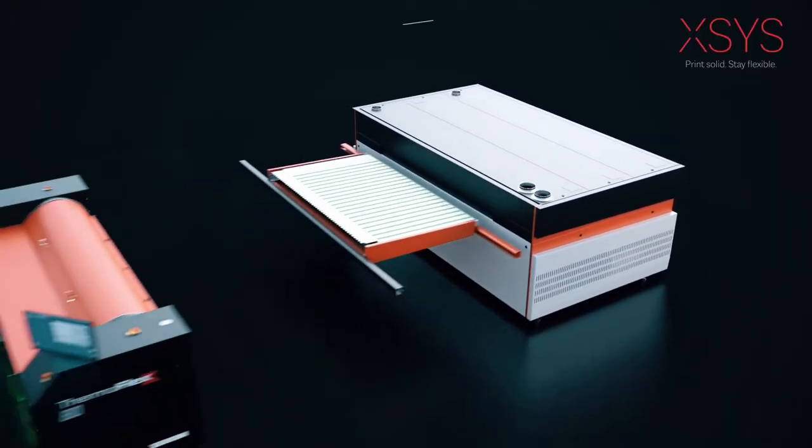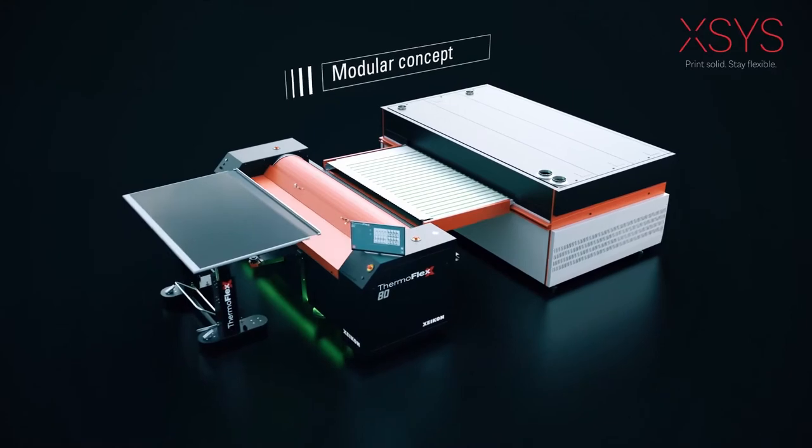Rather than being tied down to a restrictive range of products or locked-in systems, our open systems approach offers you the freedom to combine and choose what's best for you, enabling you to print solid and stay flexible.